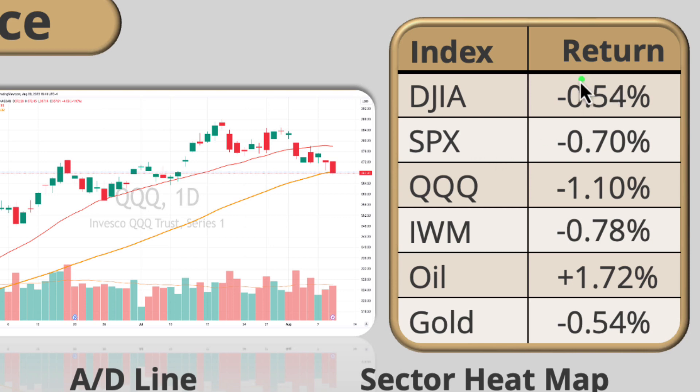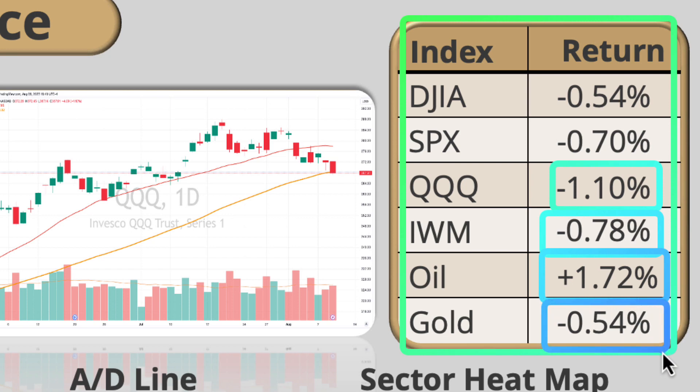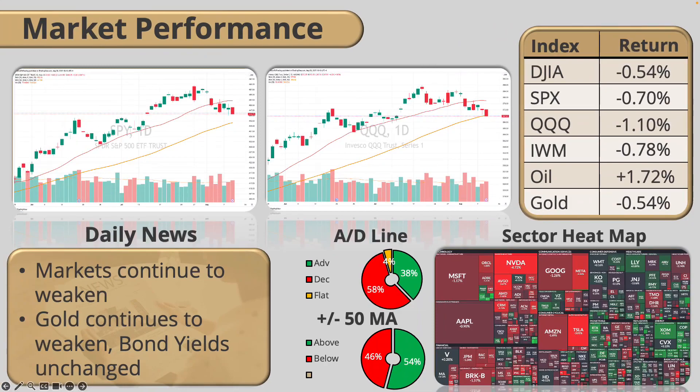Looking at the performance overall: Dow Jones down, S&P down, but the QQQs are the ones underperforming the most. IWM down 0.78%. The oil market continues to outperform — that's one of the sectors I'll be paying close attention to, and a lot of my picks are in the oil sector. Also keep in mind that gold is pulling back here and there may be some opportunity in the gold market. Tomorrow is really a decision day where we might get confirmation either for a reversal or for a continuation and breaking down further.